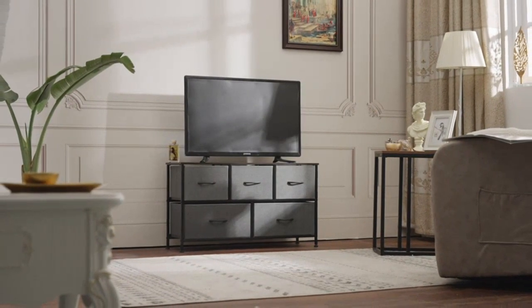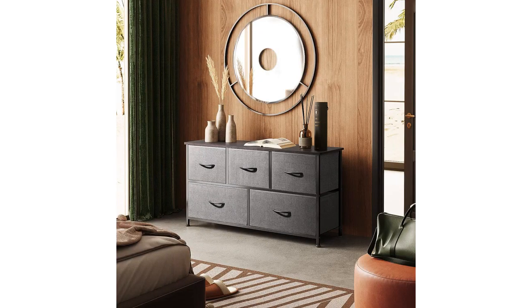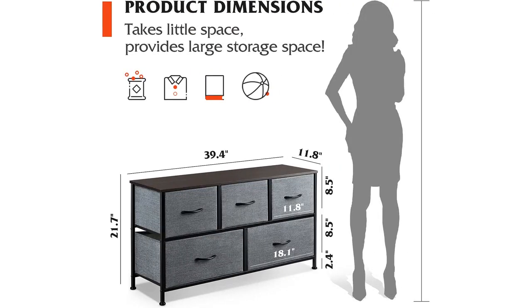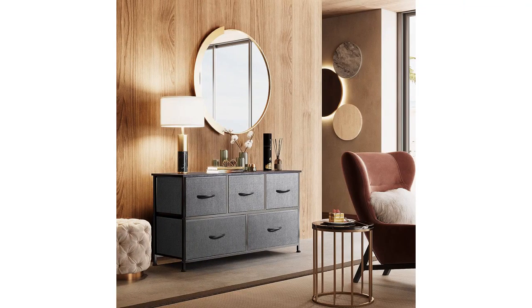The drawers slide smoothly, allowing me to access my items quickly and effortlessly. The dark grey color of the dresser is perfect for my bedroom, adding a modern and sophisticated vibe. The overall quality of the dresser is impressive — it is sturdy and well-built, giving me confidence that it will last for a long time.